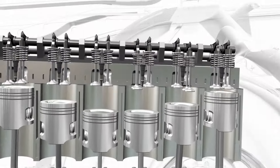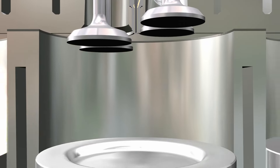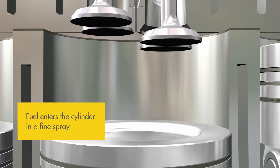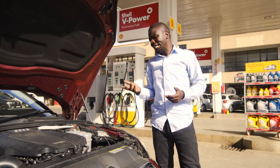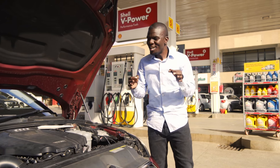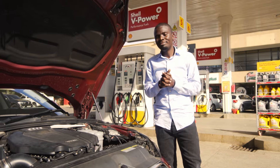With a blend of advanced additives that help your engine by cleaning it, reducing friction, and most importantly, dealing with carbon deposits — it's like giving your car a detox, a body massage, and topping it up with a good feel vibe.